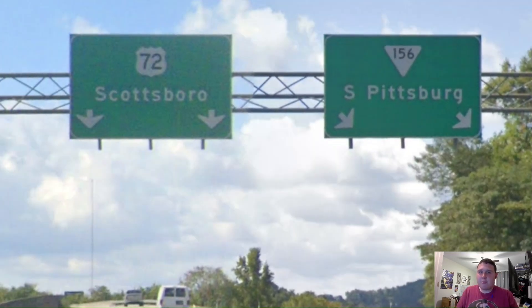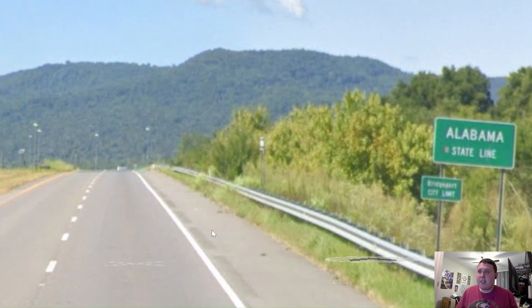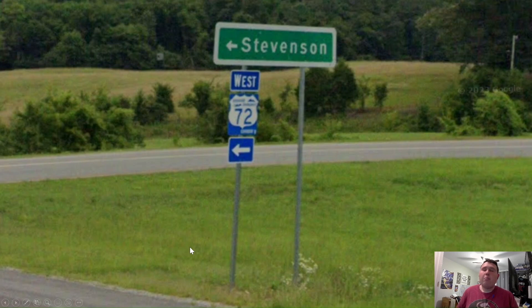But here in South Pittsburgh, 72 is now signed west for Scottsboro. No — Huntsville. Here we are entering into the state of Alabama along with the city of Bridgeport. Oh boy, ALDOT is following along with T-DOT and avoiding Huntsville. Here in Bridgeport, we're signed for Stevenson — Stevenson's literally the next town over. This should be Huntsville. ALDOT, sign Huntsville. It's your biggest city. Why are you avoiding it?